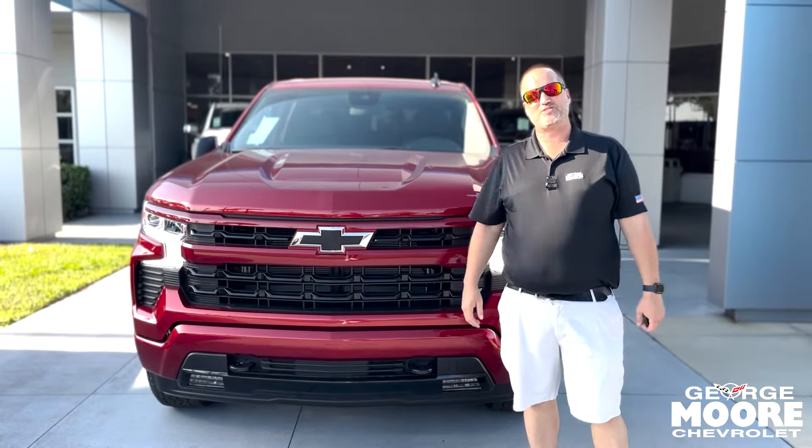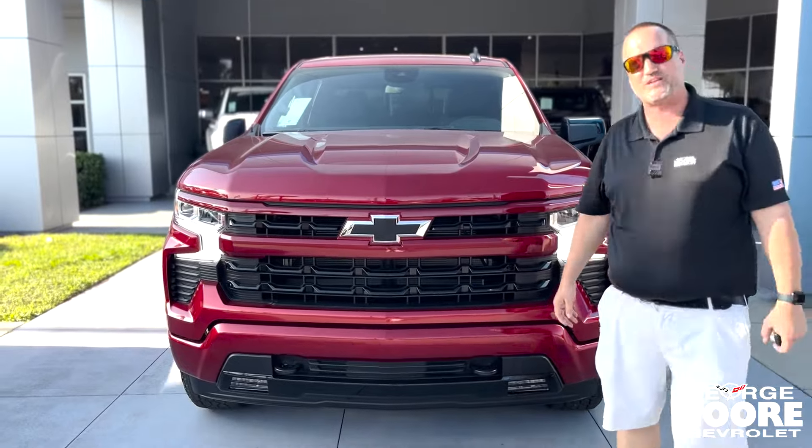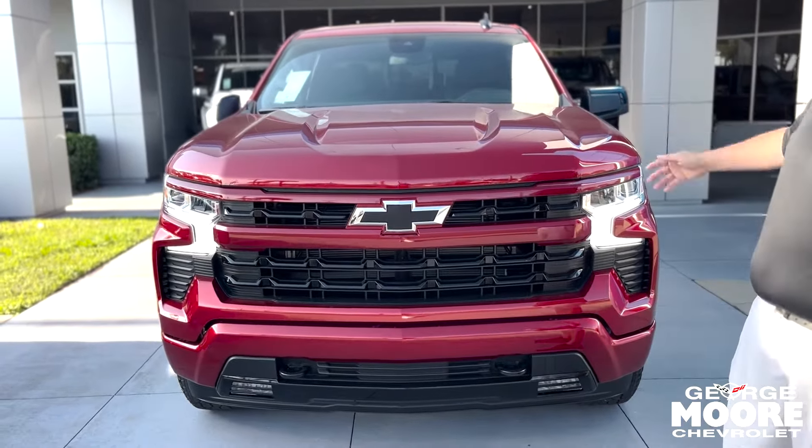Hey everybody, this is Justin Comer at George Moore Chevrolet, your Silverado specialist. We just got in this brand new 2024 Chevy Silverado RST crew cab.